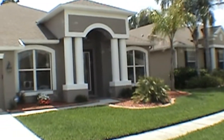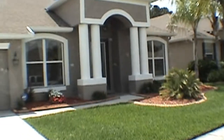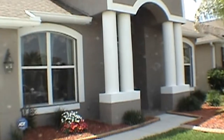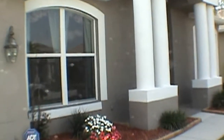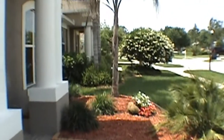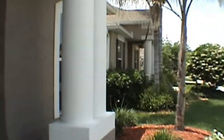We'll come in and take a look here at this beautiful home. This is a four bedroom, three bath, two car garage home with 2,618 square feet of living space.